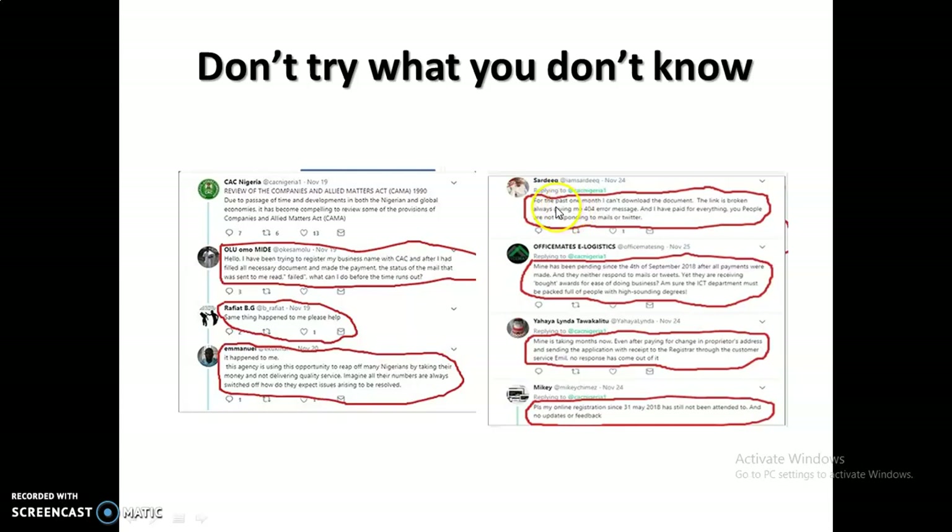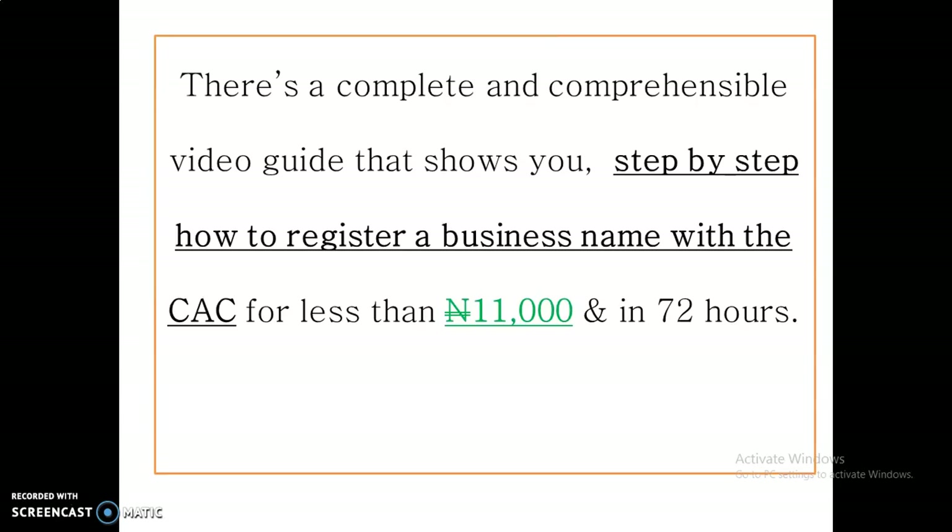Another person says that for the past one month they cannot download the document. Another says that after all payments were made on the 4th of September, nothing has happened. I'm showing you how people frustrate themselves when they try to do what they don't know how to do. I've seen this frustration in a lot of people, and that is why I prepared a complete and comprehensive video guide that shows you step-by-step how to register a business name with the CAC.